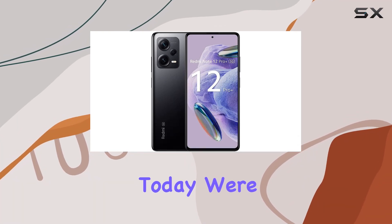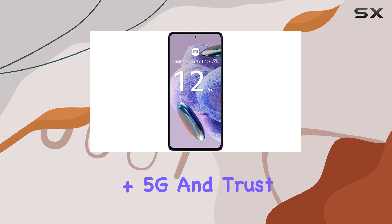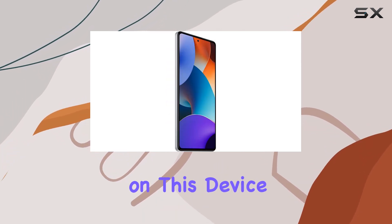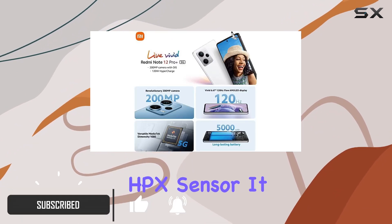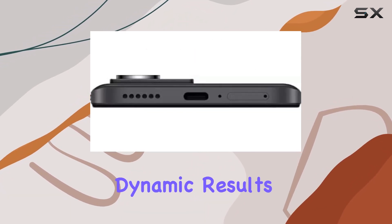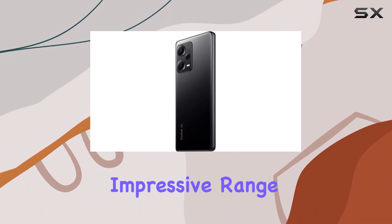Hey everyone, today we're diving into the Xiaomi Redmi Note 12 Pro Plus 5G, and trust me, it's a game changer. The 200MP camera on this device is an absolute beast, thanks to the pro-grade HPX sensor. It conquers low light scenarios with super OIS, delivering stunning clarity, dynamic results, and impeccable details.